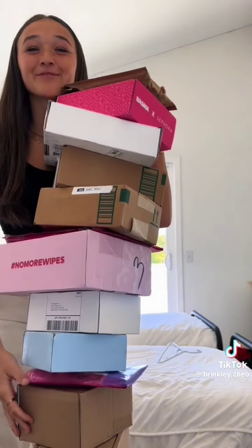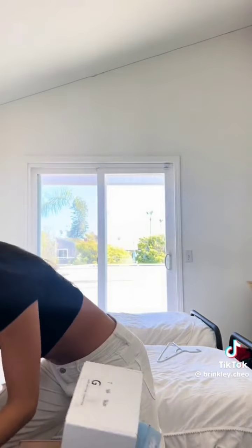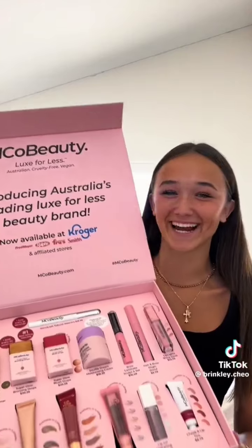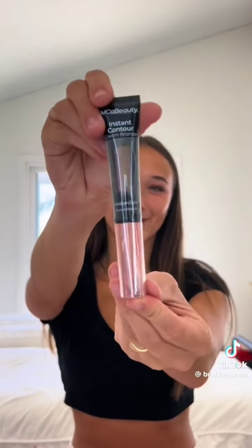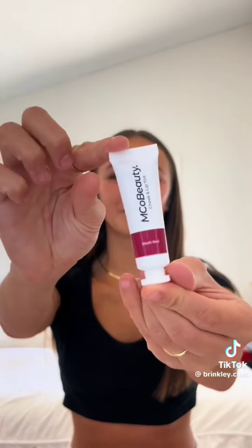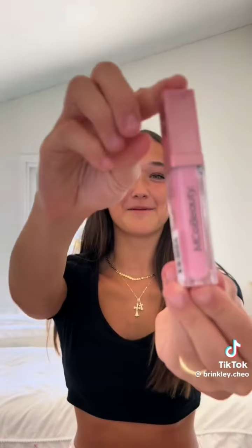We've got a pretty gnarly PR haul, let's get into it! Starting off strong with a pretty big package — oh my gosh! They gave me their bronzing drops, blush drops, primer, highlighter, bronzer, blush, lip gloss, lip oil, more blush, their moisturizer, mascara, brow brush, more mascara, and more lip gloss. You guys, I am restocked!